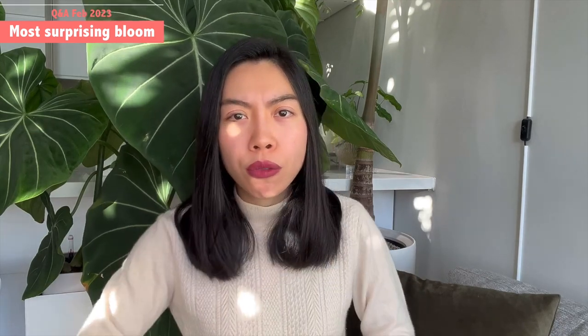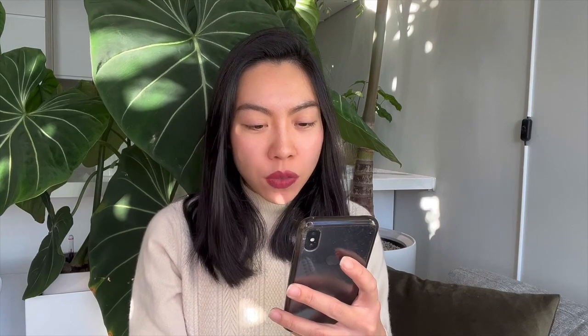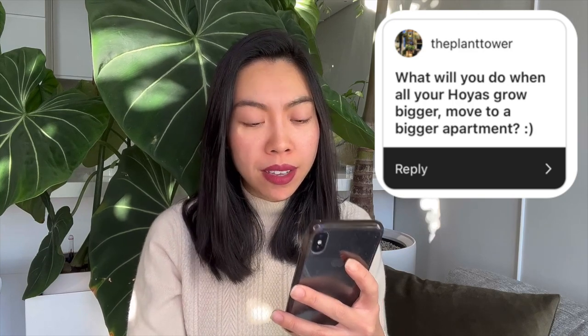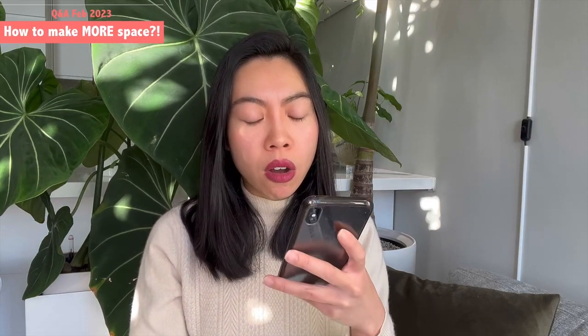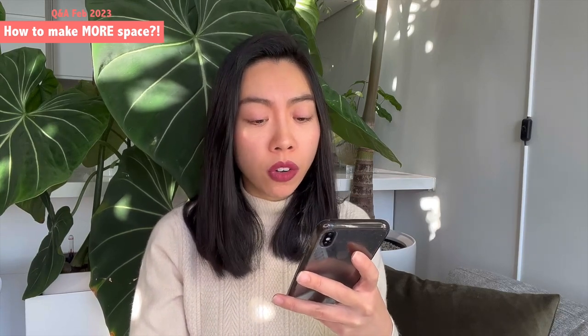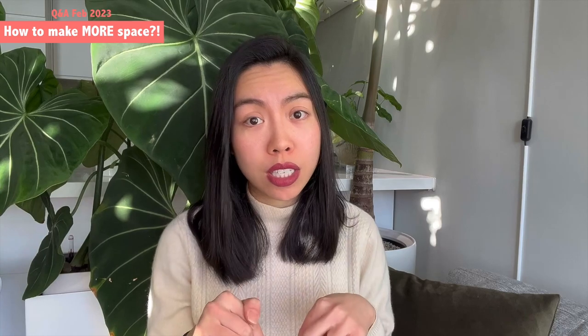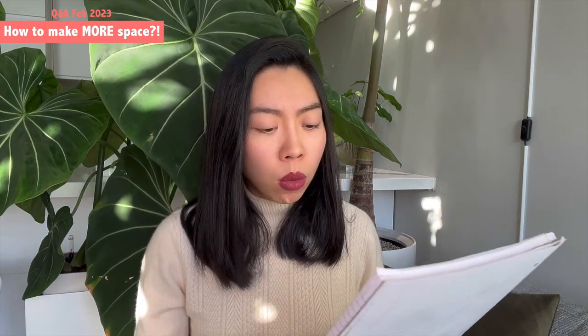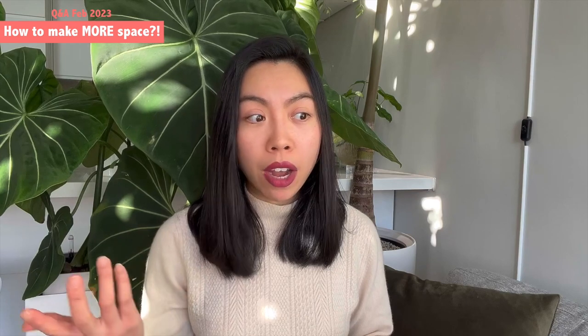The next question is from The Plant Tower: 'What will you do when all your hoyas grow bigger — move to a bigger apartment?' I constantly get asked the same question from my boyfriend since I've been expanding my hoya collection quite a lot, even during winter time. I'll share a few tips I have in my notes.